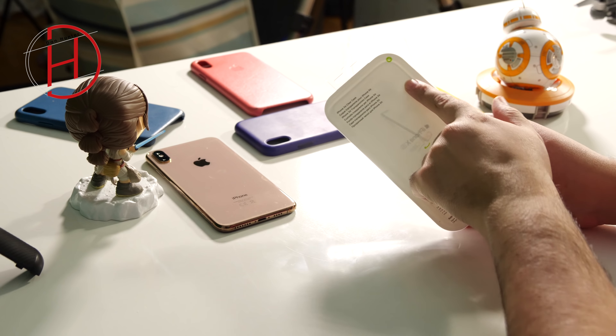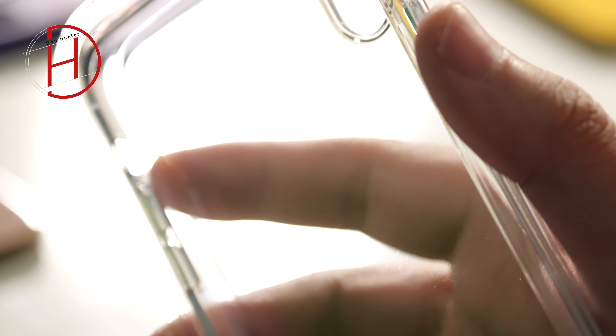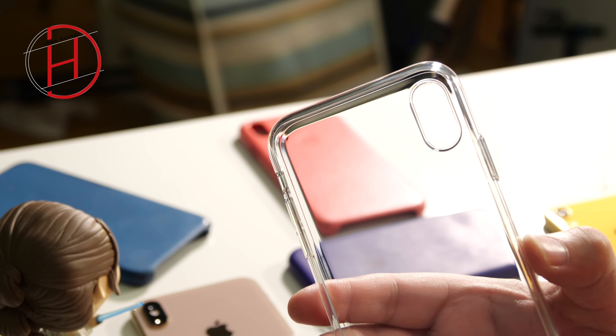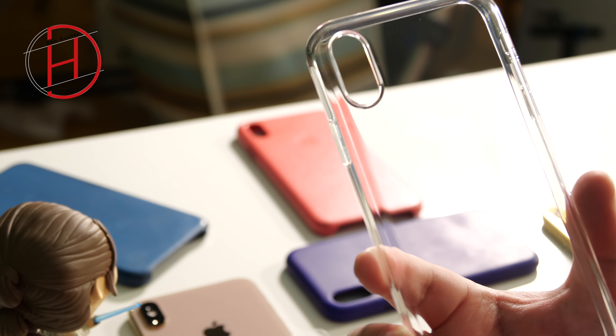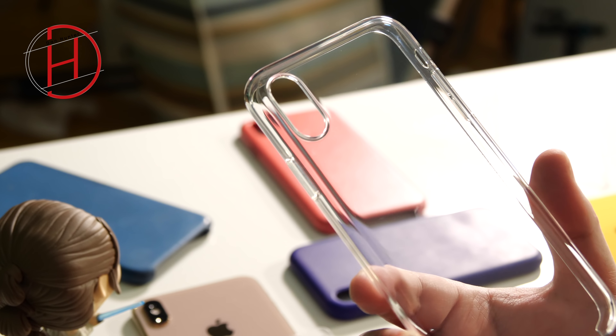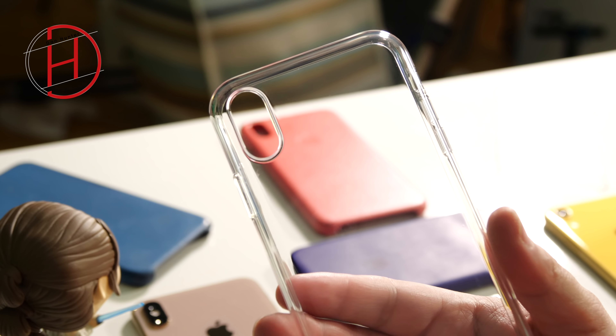¿Qué os parece si hago la unboxing más corta del canal? Nos vamos al lío. Todos los que conozcáis las fundas del iPhone, tiene su tira de seguridad. Y aquí os voy a enseñar una prueba definitiva. Fijaros en los detalles que hay. En esta funda se pueden ver como arañazos, pero no es la funda. La funda está debajo. Y aquí tenemos la funda original, que se ve muy limpia.